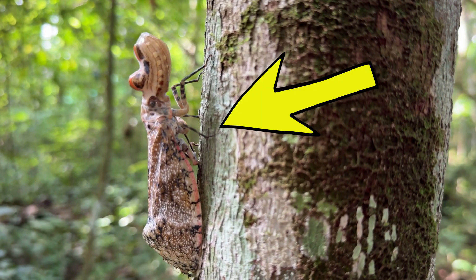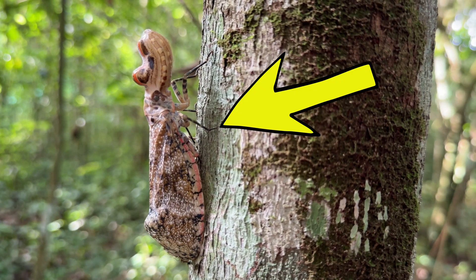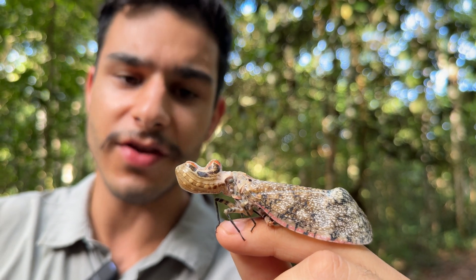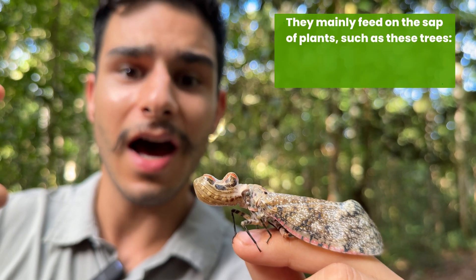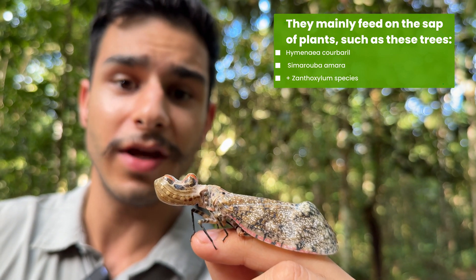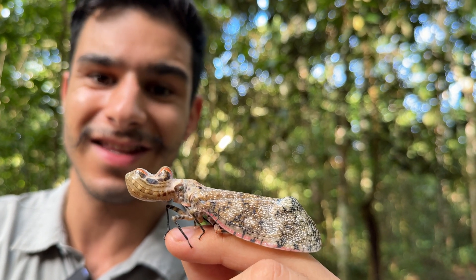During the day this insect just sits vertically on a tree trunk, completely chilling out. It actually feeds on sap, which is pretty interesting, and it is only associated with quite a small number of tree species that it feeds on and also breeds on as well.